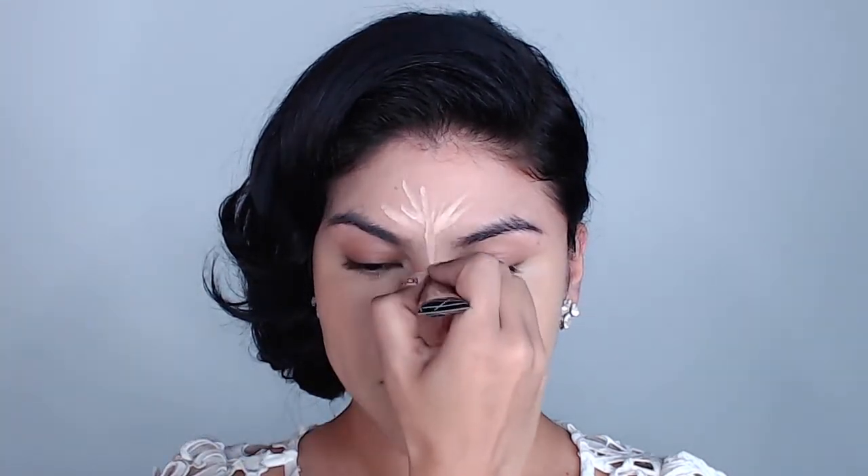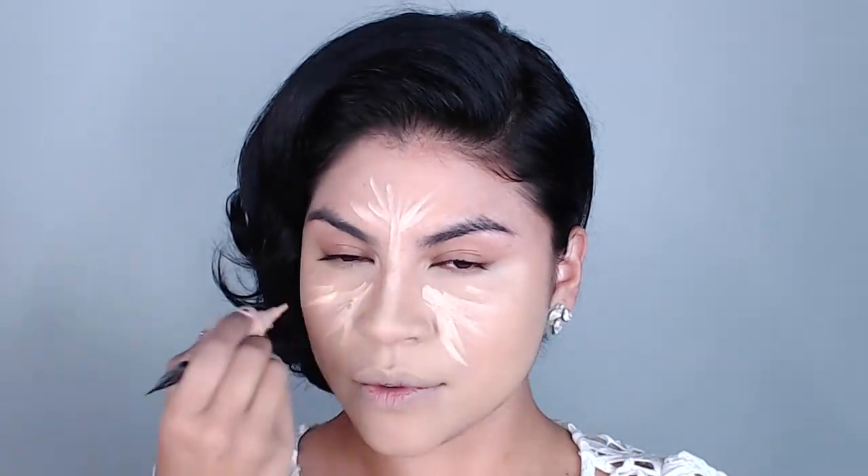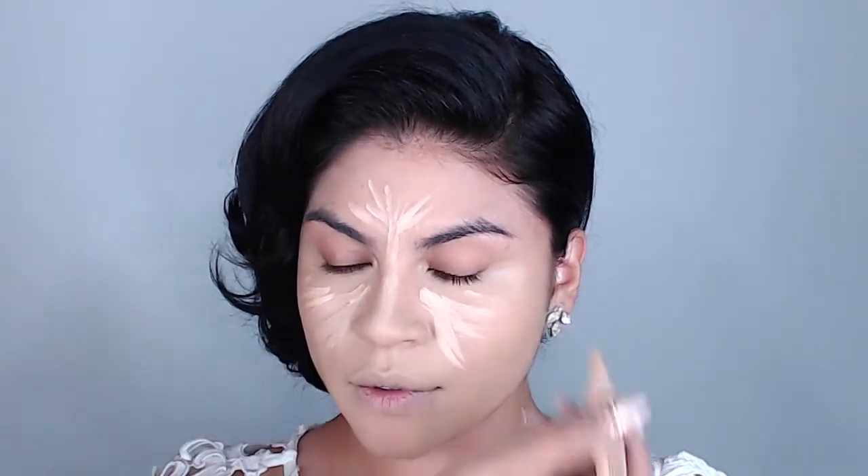Now that that's done, we can have fun with contour and highlight. We're going to use the LA Girl Pro Conceal — which I love. The Pro Conceal now comes in so many more colors, so for those of you who couldn't find your shade last time, they expanded their shade range. When it comes to these two items, I'm going to use Creamy Beige and Beautiful Bronze on her face for the highlighting and contour. I'm not going to go too crazy because this is bridal.